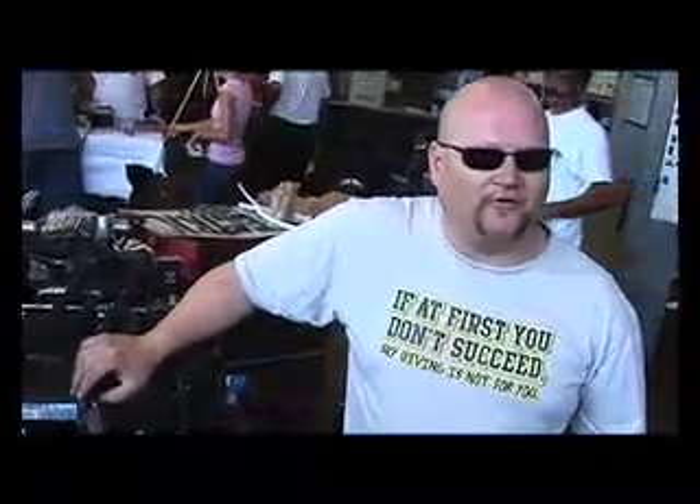My name is Carl Kingsbury. I'm an auto shop teacher at Crawford High School for IDEA, which is Invention Design Educational Academy. I'm also an adjunct professor at Miramar College for the Advanced Transportation program.